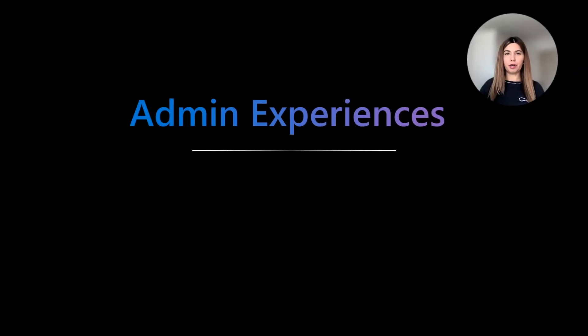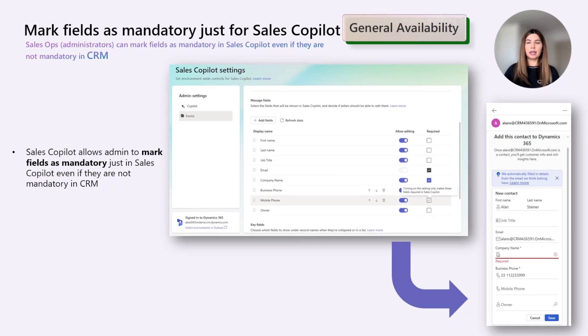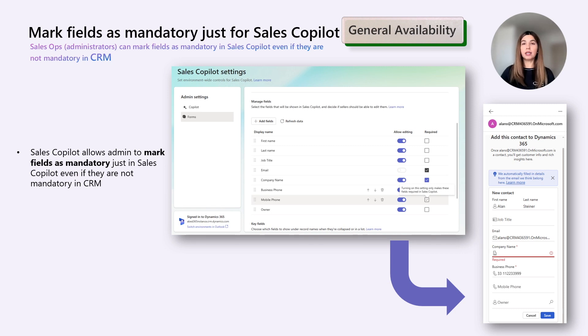Now for new capabilities available for administrators of Sales Copilot in Outlook and Teams. First, Collaborate Spaces got smarter — it will respect when an admin renames a CRM entity, and will also respect if an admin creates or deletes opportunity or account entities. This means sellers can continue collaborating with Collaborate Spaces while respecting the customizations set by their administrators. Administrators can now also mark fields as mandatory only within the scope of Sales Copilot, and Sales Copilot automatically detects fields that are mandatory for an entity based on field metadata from the CRM system.